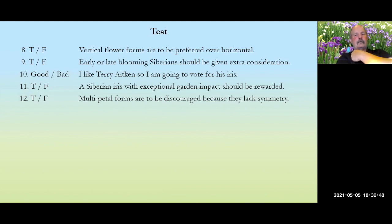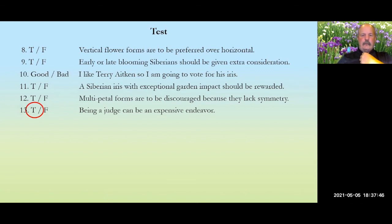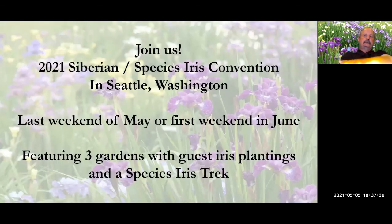Test question: multi-petal forms are to be discouraged because they lack symmetry. Absolutely false. Multi-petal forms that lack symmetry should be discouraged, but multi-petal forms with good symmetry and everything else should be treated like every other iris and rewarded accordingly. Final question: being a judge can be an expensive endeavor. Very true.